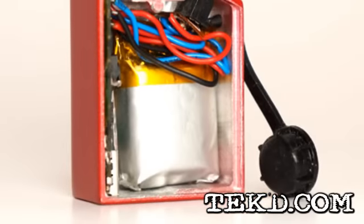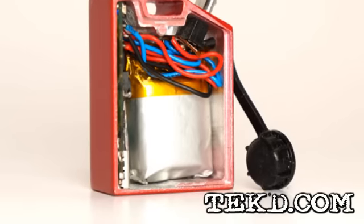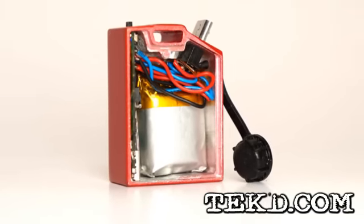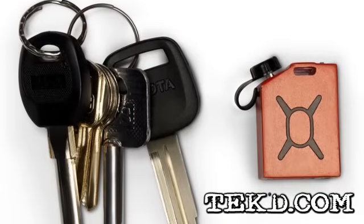Since heat is a lithium ion battery's greatest enemy, the team incorporated phase change material into the design to make the fuel safe, to ensure optimal performance, and to extend cycle life.